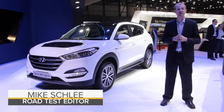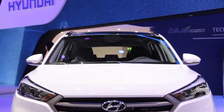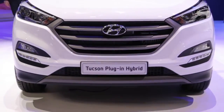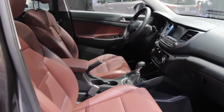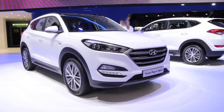An all-new Hyundai Tucson is on the way, and it's right over there wearing the new corporate look. The Tucson features upgraded materials inside and a host of new safety technology, including autonomous emergency braking, active lane keeping assist, rear traffic cross alert, and blind spot detection.